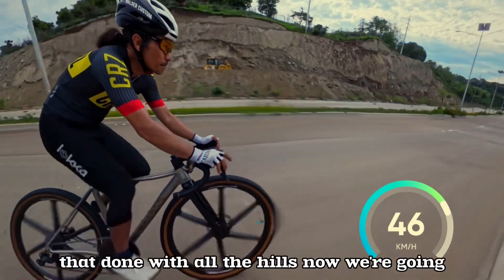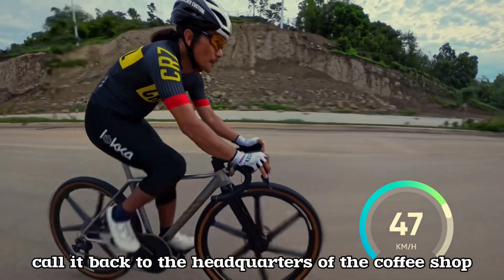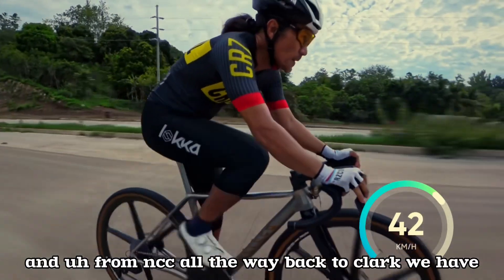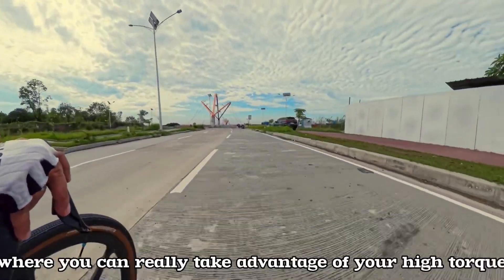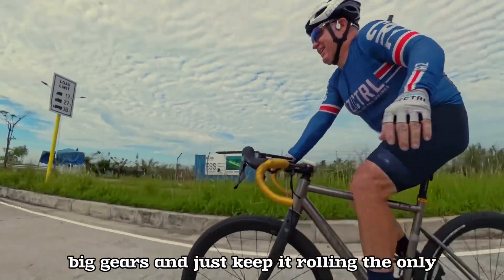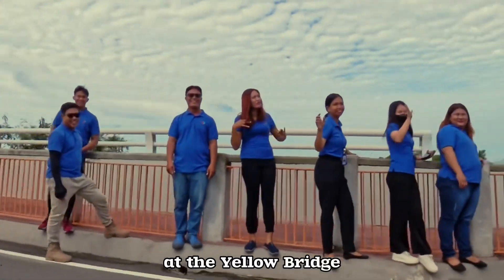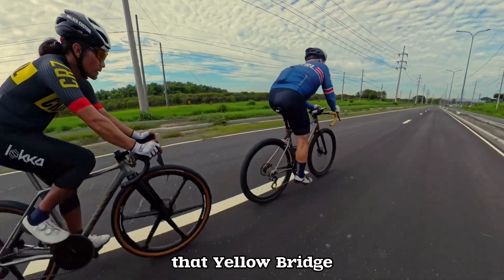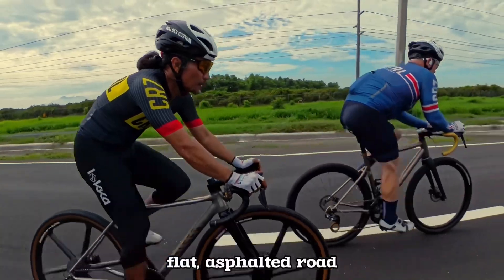Done with all the hills, we head back to Aqua Planet — the headquarters coffee shop. From NCC all the way back to Clark, we have beautiful flat roads where you can take advantage of high torque, big gears, and just keep it rolling. The only final challenging climb is going up to the yellow bridge again, but as soon as you traverse it, everything going back to Aqua Planet is a sweeping flat asphalted road.